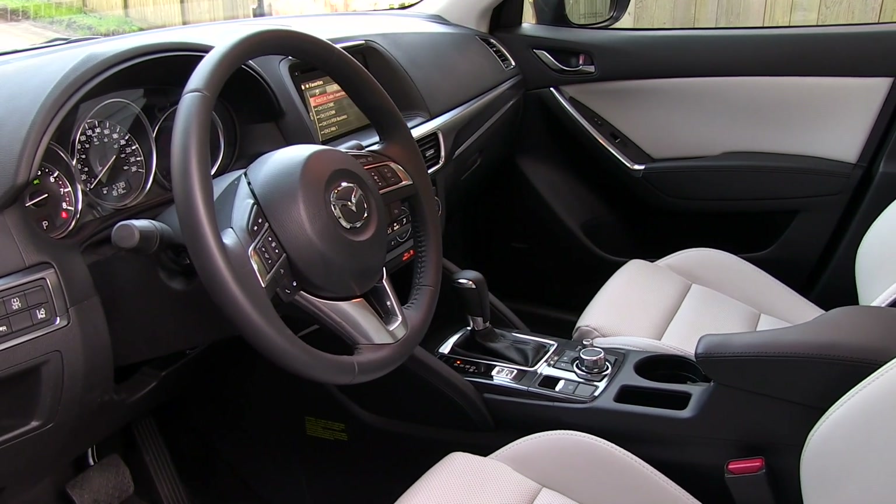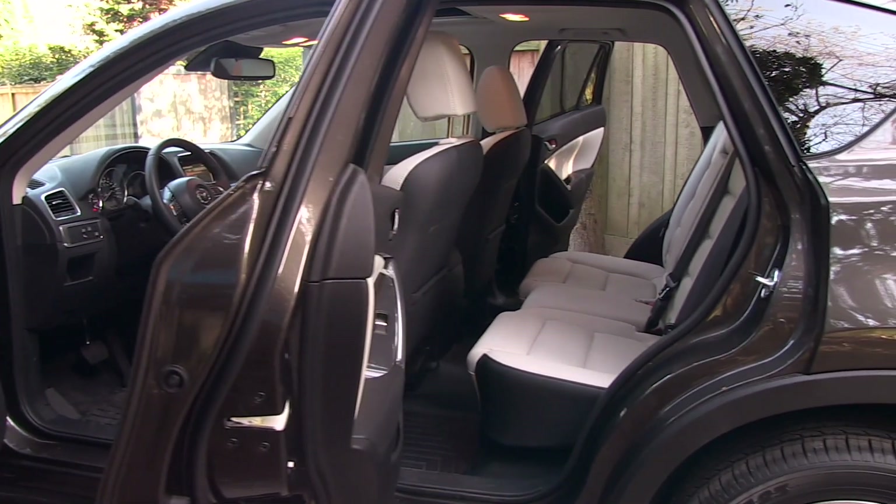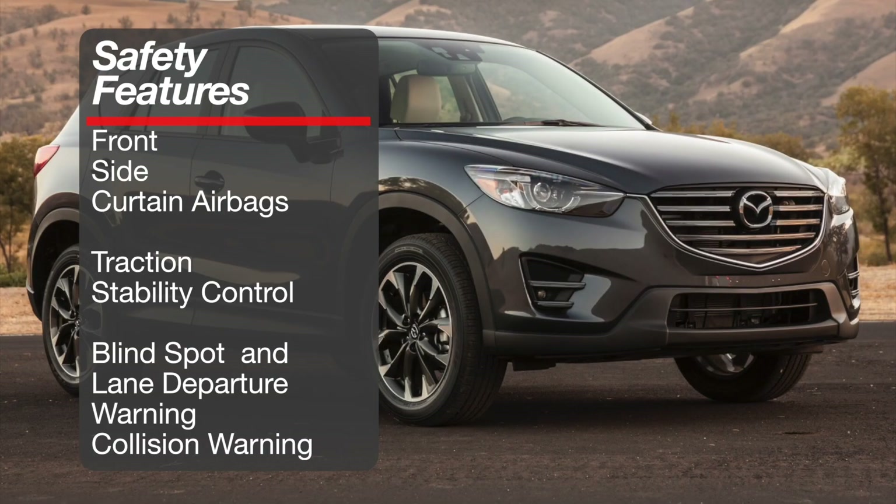The CX-5 isn't the largest vehicle in this class. In fact, it might be a bit tight for some families in the back seat. The CX-5 comes with standard front side and curtain airbags and standard traction and stability control.